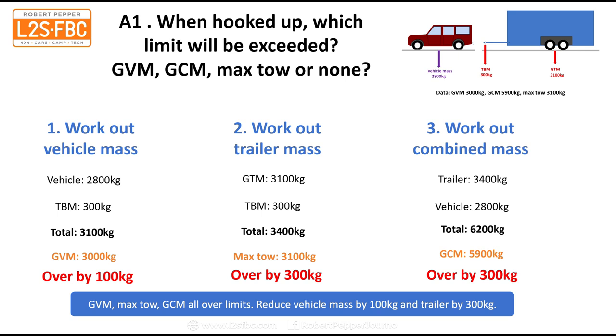To get this within limits, we'd have to reduce the vehicle mass by 100 kilograms — that gets the GVM within limit. We could then reduce the trailer mass by 300 kilograms to address the maximum tow limit. By reducing the total mass of everything by 400 kilograms — 100 on the tow car and 300 on the trailer — we'll actually be within limit on the combined mass as well.